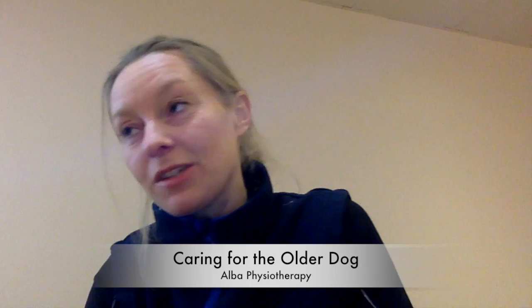Hi and welcome to Alba Physio. Today I wanted to talk a little bit about caring for an older dog. One of the reasons why I want to talk about this is I've just seen a beautiful 15-year-old staffie, a rescue.